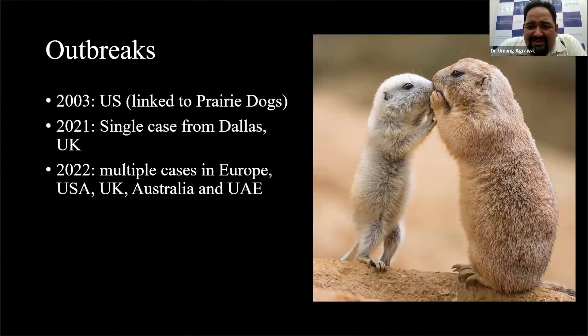A few interesting facts about monkeypox — I'll talk about the 2003 outbreak. There were around 70 to 80 cases reported in various states of the US. When the CDC was investigating, they found that all these cases had one thing in common: pet prairie dogs. When they further investigated, they found that all these animals were kept in close contact with rodents imported from Central Africa. Eventually, import of these kinds of animals was banned by the CDC, and that particular outbreak subsided.